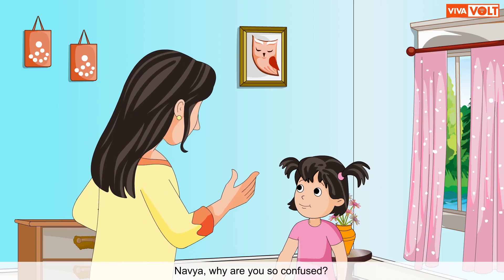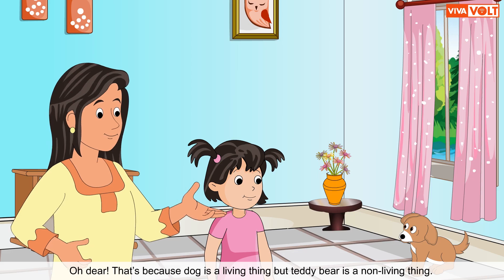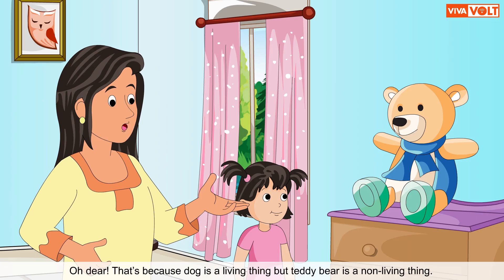Navya, why are you so confused? Mummy, my dog moves around but my teddy bear does not. Oh dear, that's because a dog is a living thing but a teddy bear is a non-living thing.